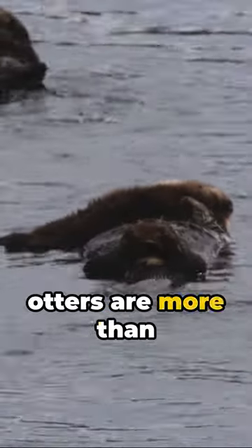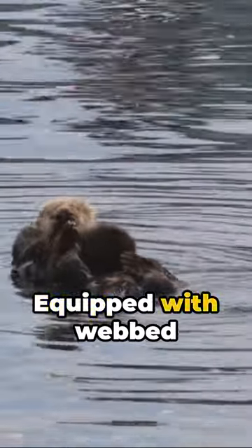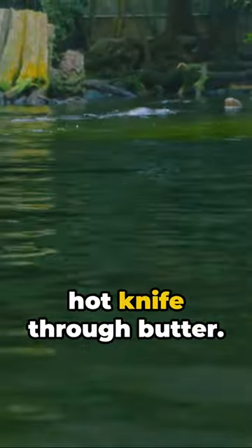Out in the wild, otters are more than just adorable creatures. They're expert swimmers, equipped with webbed feet and a powerful tail, and they glide through water like a hot knife through butter.